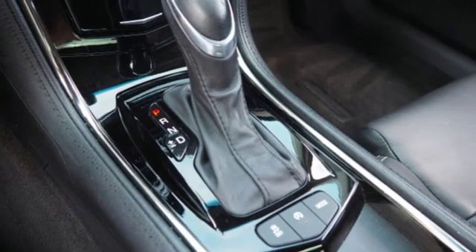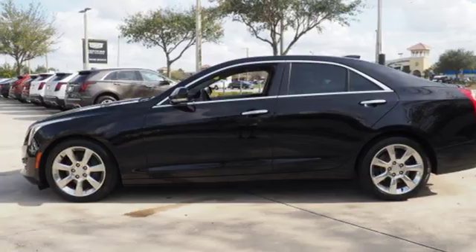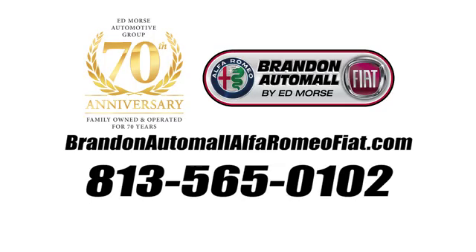For over a century, Cadillac has been synonymous with automotive innovation. See it for yourself when you take it for a test drive. Call us today at 813-565-0102. For value and for service, it's Edmorce.